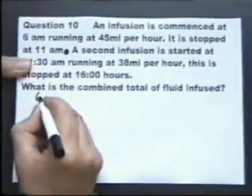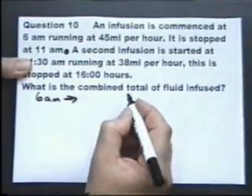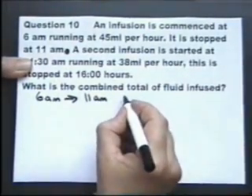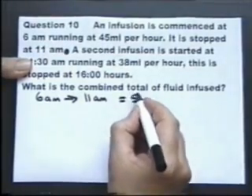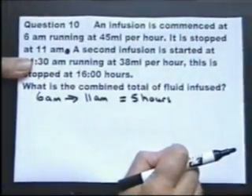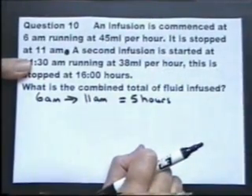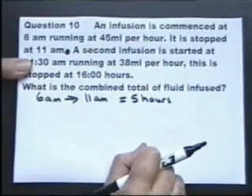An infusion has started at 6am and it stops at 11am. If you read a long question, you can actually get a little bit confused and bemused by what's going on. But if you read part of it and work that part out, and then continue, it sometimes can make the question more understandable.